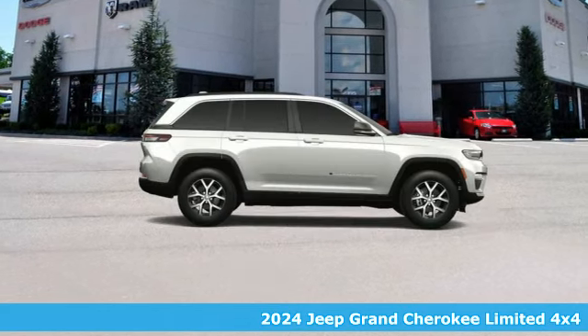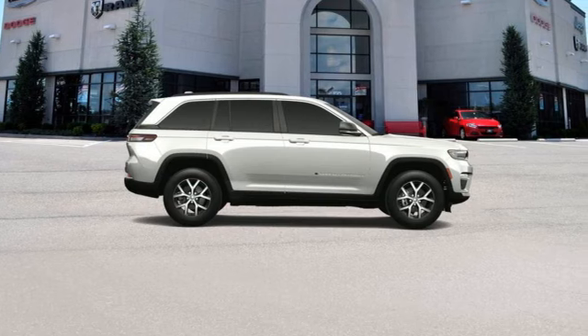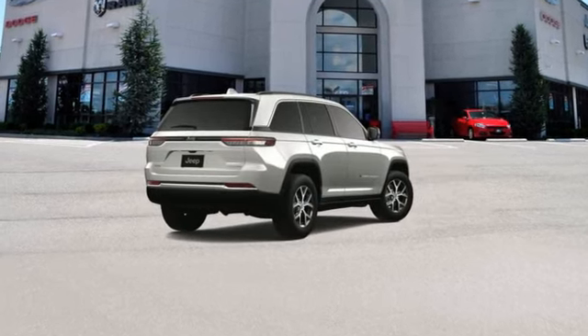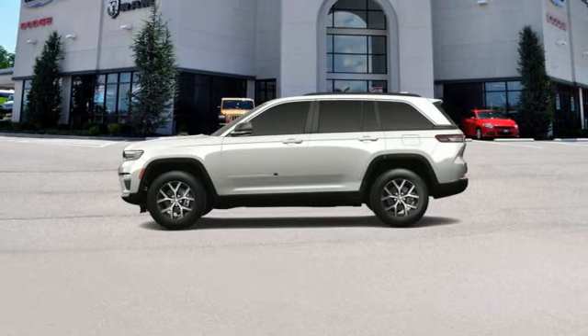It comes with all the amenities you need: V6 engine, heated bucket seats, streaming audio, rear parking sensors, and dual zone climate control.